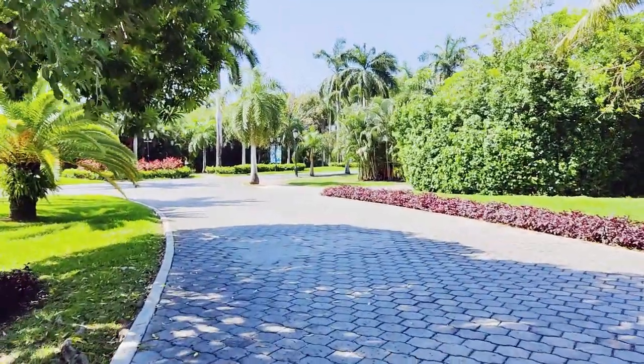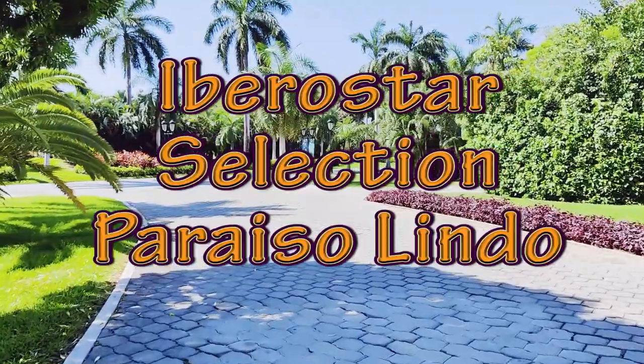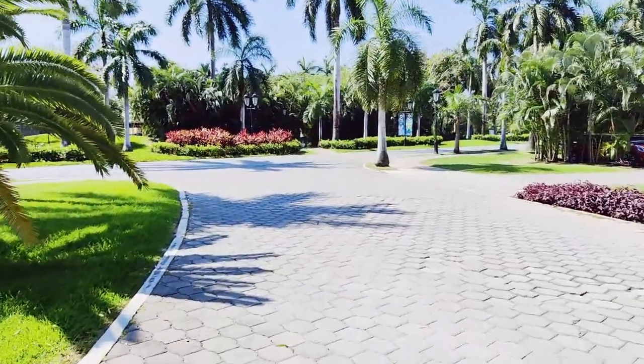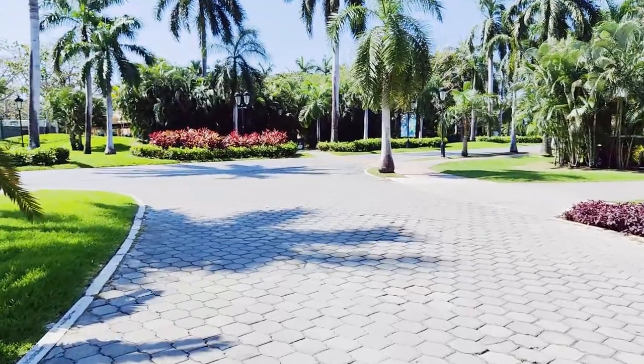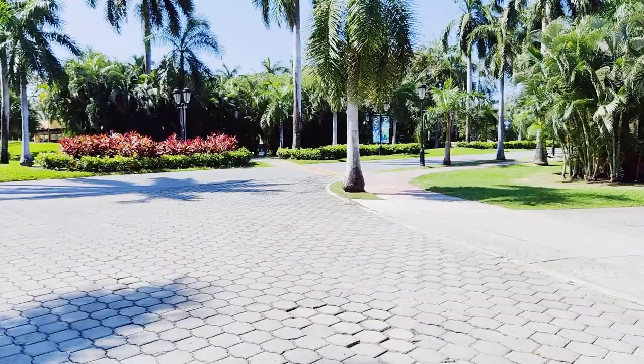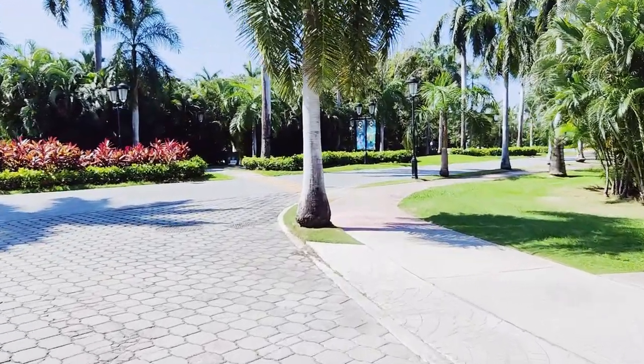Hi everyone, this is Nancy. Today we're going to be showing you the Iberostar Selection Paraiso Lindo in the Riviera Maya area of Mexico. This resort offers a nice blend of luxury, relaxation, and endless entertainment for the whole family. Have a look around the resort with me as we explore the highlights and give you our thoughts about our experience staying at this resort.